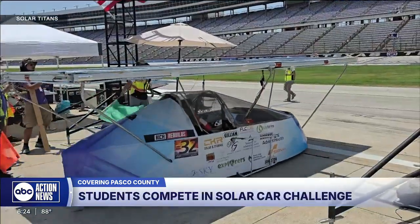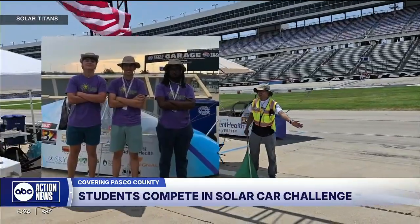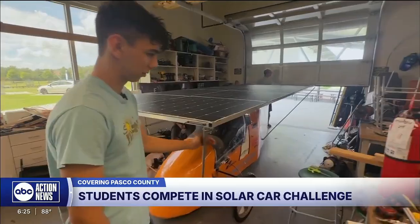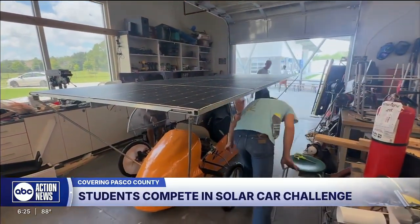Ian was part of last year's team that drove more than 650 miles over the four-day solar car challenge. It was everyone's first year. I got to drive a couple of times. It was a lot of fun. I enjoyed it, and I'll be the first to go twice. There's a lot of trial and error for these solar titans, and for Ian, that included a crash.